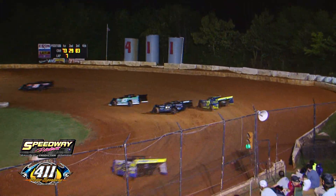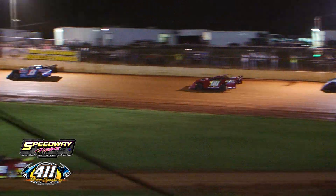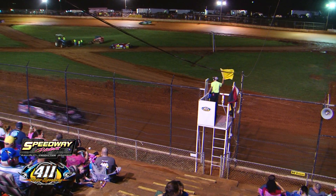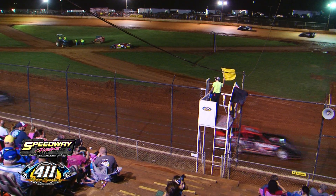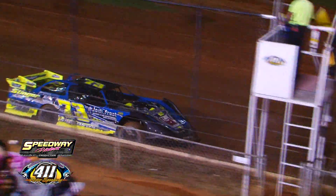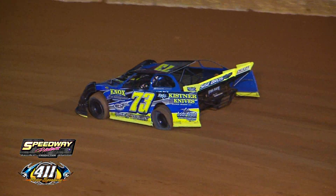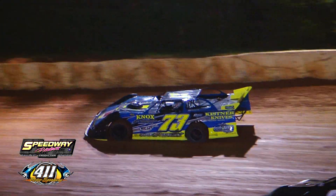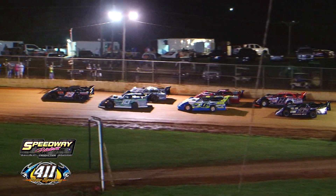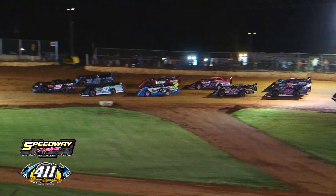Trevor Sice in trouble — Ballinger takes the lead and 73 slows. It's a flat tire — caution is out. Heartbreak Hotel: Trevor Sice raced oh so hard to get that lead, and it's a left rear flat tire on the 73 of Trevor Sice. Rusty Ballinger leads Jensen Ford. Devin Stewart off the pace — the 20 car is going to drop to the tail. Blue Ridge, Georgia's Devin Stewart wants to drop to the tail — possible problems for the 20. We're coming back to green with 18 left.